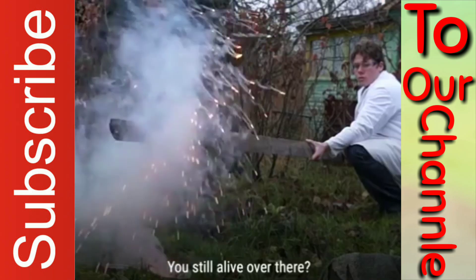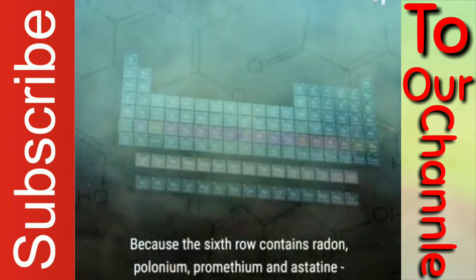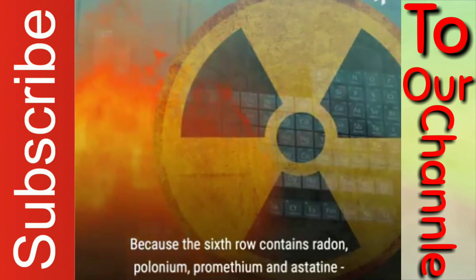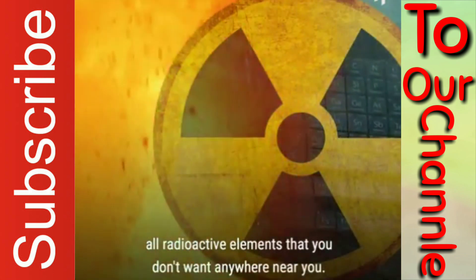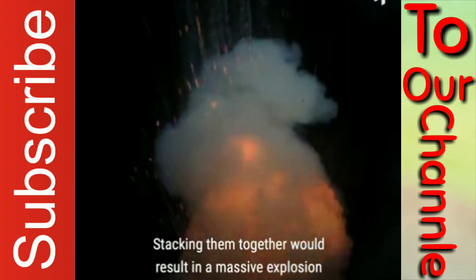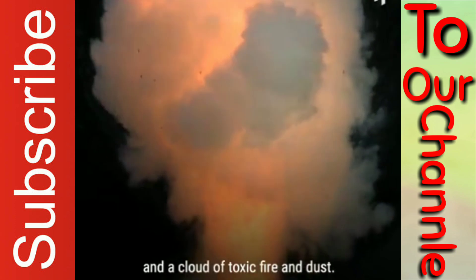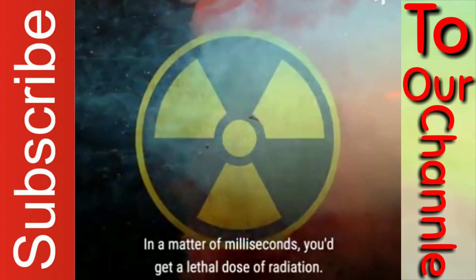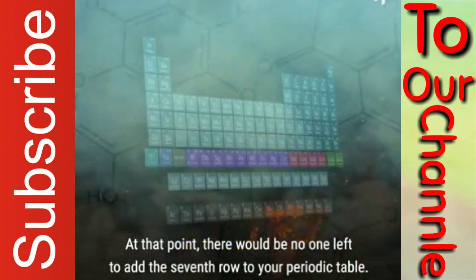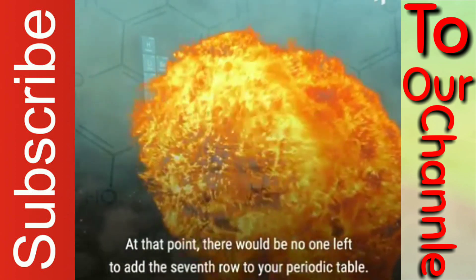You still alive over there? Well, the next row of the table would fix that. Because the sixth row contains radon, polonium, promethium, and astatine — all radioactive elements that you don't want anywhere near you. Ever. Stacking them together would result in a massive explosion and a cloud of toxic fire and dust. In a matter of milliseconds, you'd get a lethal dose of radiation. At that point, there would be no one left to add the seventh row to your periodic table.